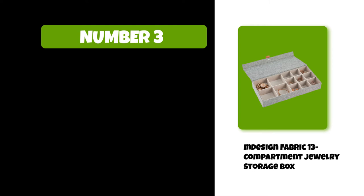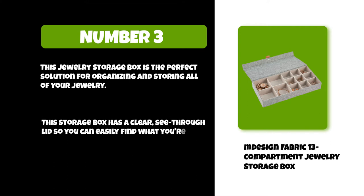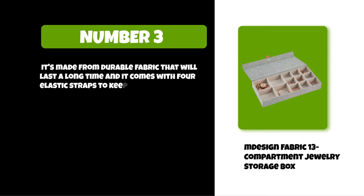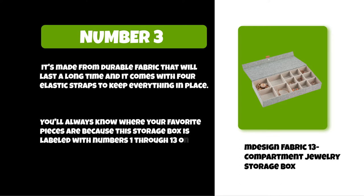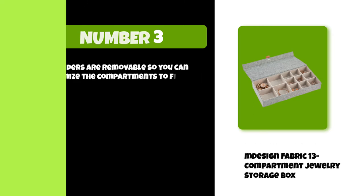At number three: And Design Fabric 13 Compartment Jewelry Storage Box. This jewelry storage box is the perfect solution for organizing and storing all of your jewelry. It has a clear see-through lid so you can easily find what you're looking for. It's made from durable fabric that will last a long time, and it comes with four elastic straps to keep everything in place. The storage box is labeled with numbers 1 through 13 on the inside.